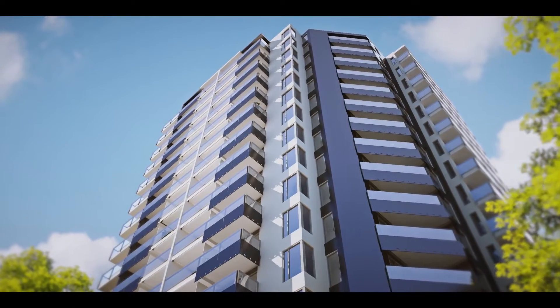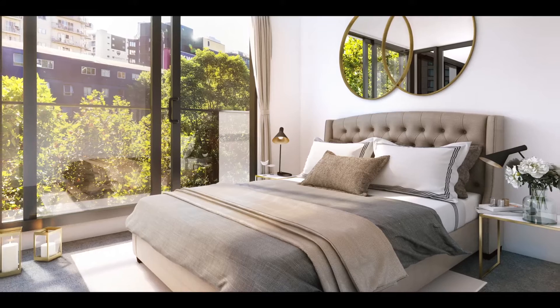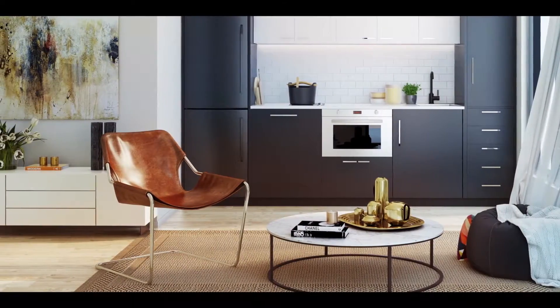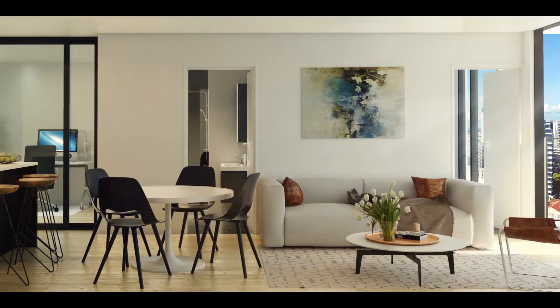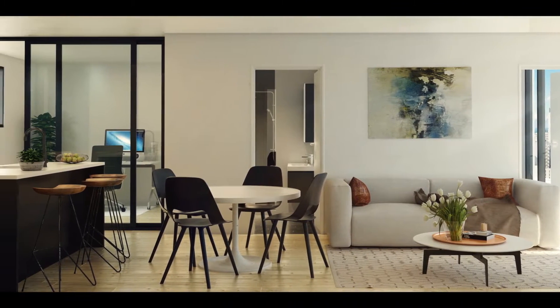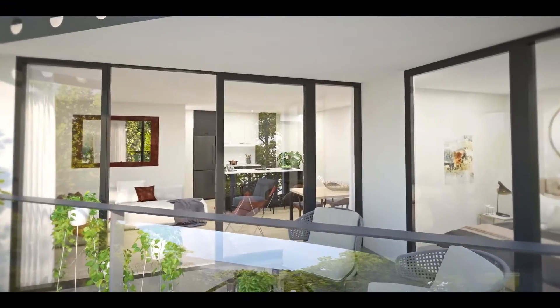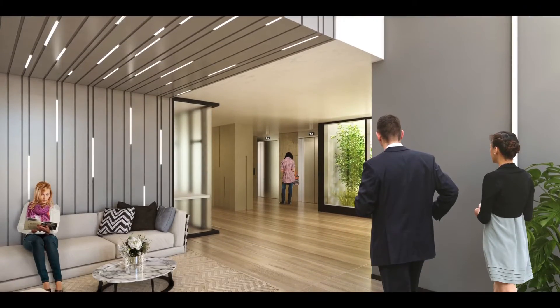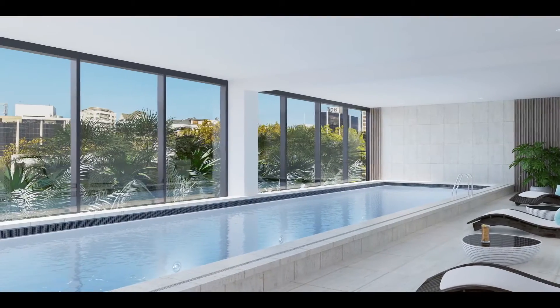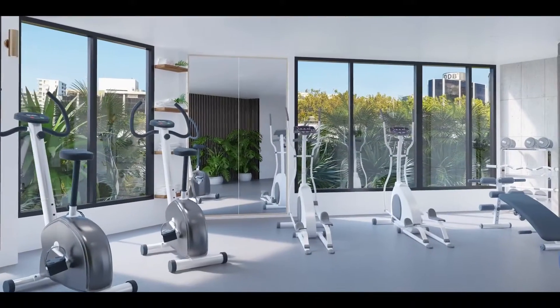Each residence features a balcony or courtyard with expansive windows to maximise natural sunlight and fresh air. Designed for living, the residences offer great indoor and outdoor flow from the living rooms, excellent natural light, and expansive city and leafy views. The Vincent's future residents will be able to enjoy state-of-the-art amenities, including exclusive access to luxurious five-star hotel-like facilities featuring a pool, fully equipped gymnasium, and sauna.